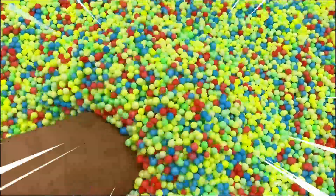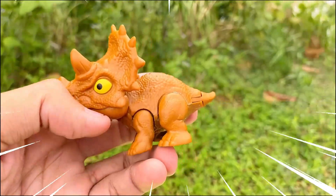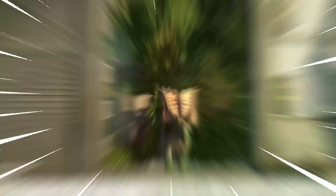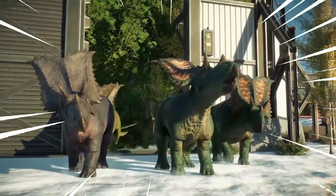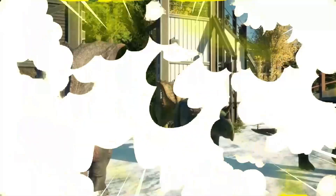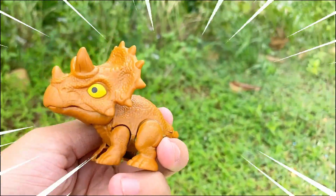Wow, this is so amazing! This is Chasmosaurus — meaning 'chasm lizard' — a large herbivorous dinosaur that lived during the late Cretaceous period, approximately 76 to 74 million years ago. It is recognized for its impressive frill and elaborate facial features. Chasmosaurus had a relatively large body measuring around 16 to 20 feet in length and weighing several tons.